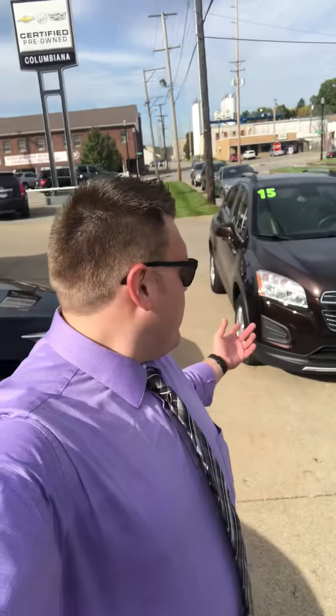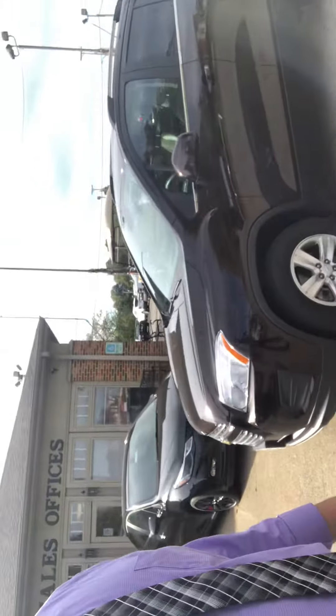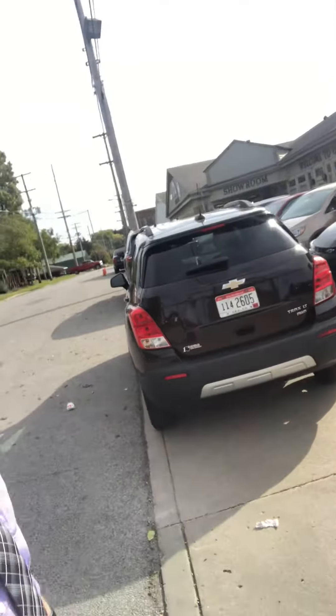Hey guys, Gage here at Columbia Buick Cadillac Chevrolet. Just want to take you on a quick video — I've had a lot of people asking about the 2015 Chevy Trax that we just got in here. About 50,000 miles on it, finished in deep espresso metallic — a very, very sharp paint job. Like I said, we just got this in: under 50,000 miles, all-wheel drive, LT package.